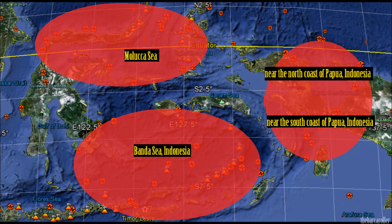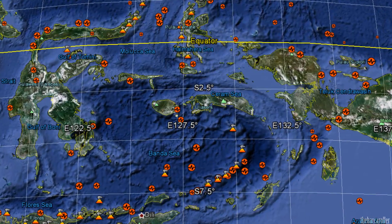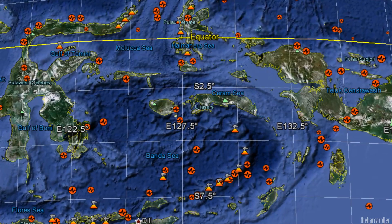We have had some very powerful and deep earthquakes in the Sea of Okhotsk region in Russia. If that trend continues, the very deep earthquakes tend to occur in the Banda Sea region in Indonesia. This is definitely worth keeping a close note of during this watch.